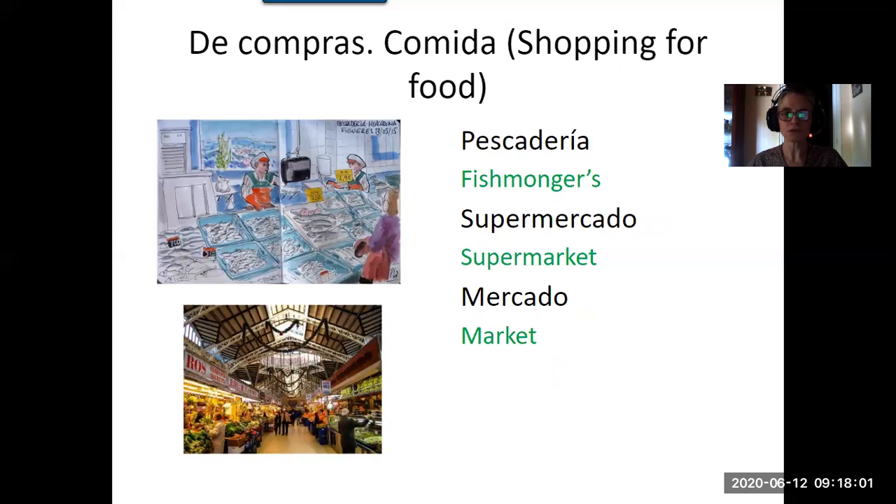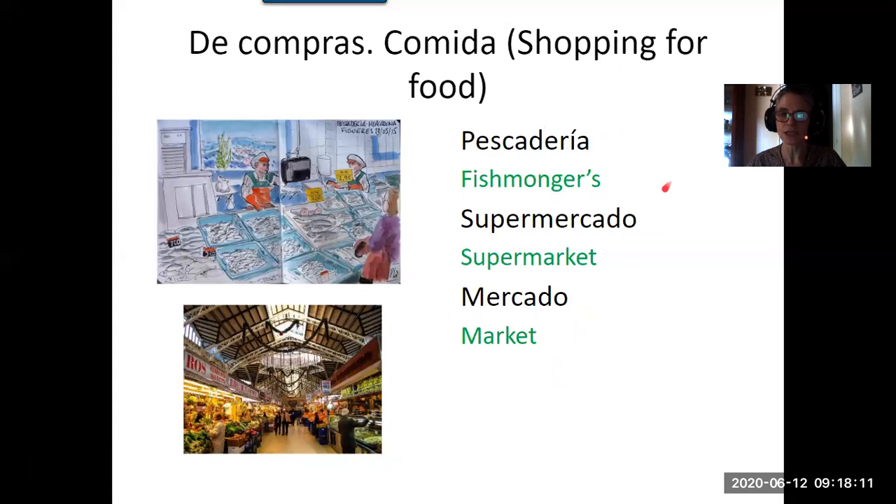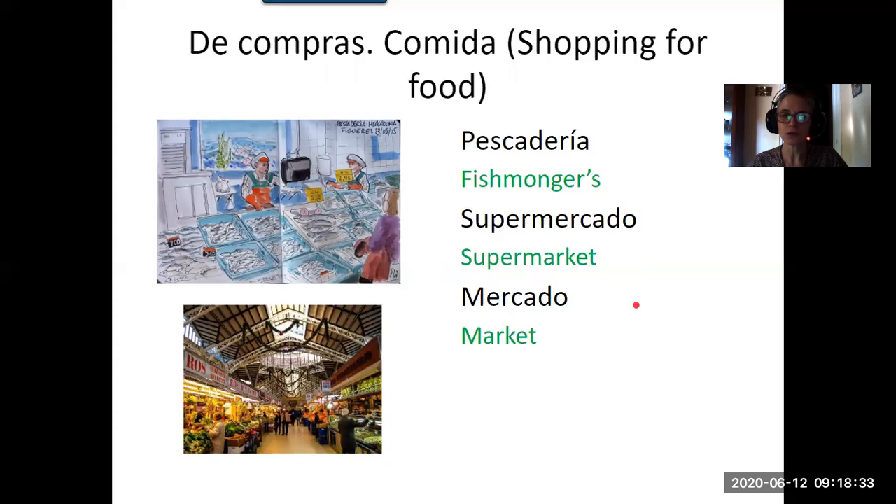If you want a fish shop, fish is pescado, so the shop is called pescadería. You see, like with carnicería, where there is an accent is where you stress the syllable. A supermarket, which you'll recognize because it's very similar, is supermercado. And mercado of course is market.